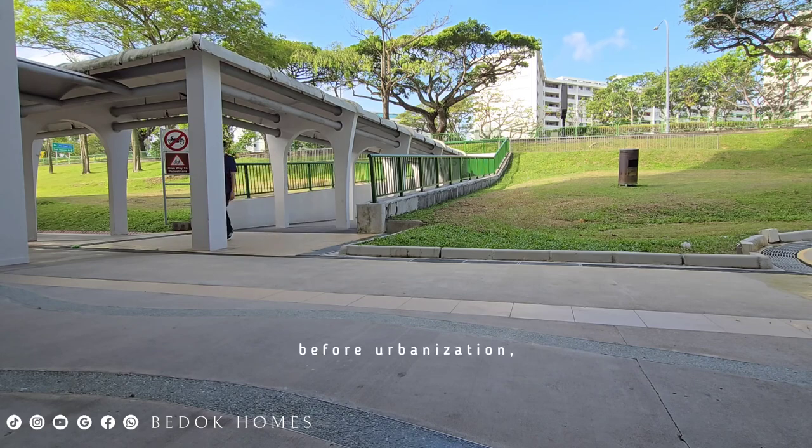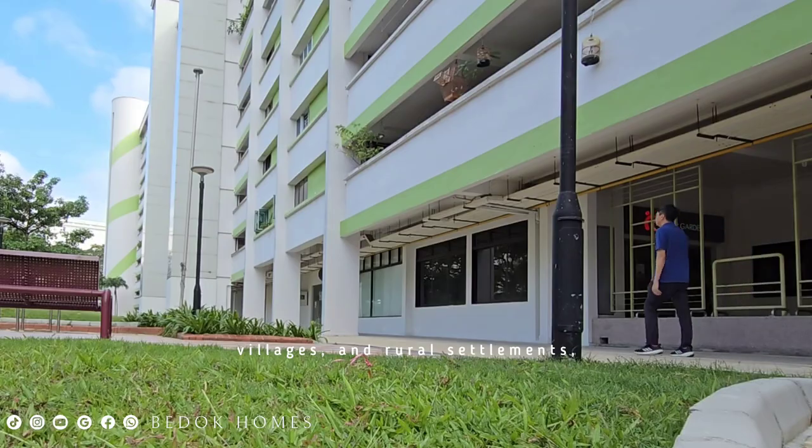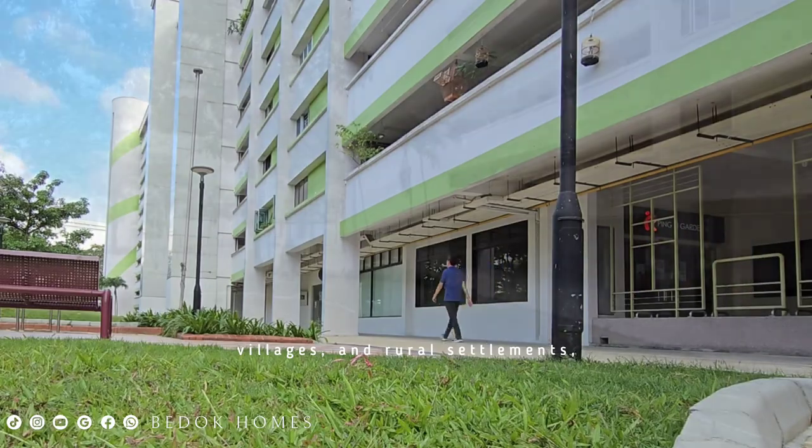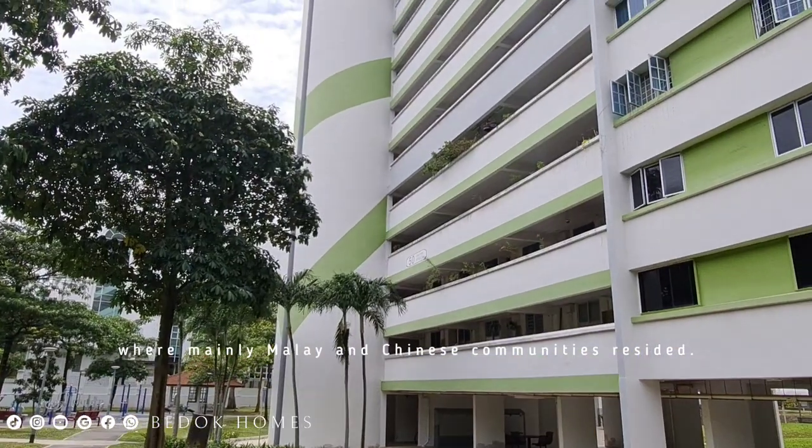Before urbanization, the area was home to plantations, villages, and rural settlements where mainly Malay and Chinese communities resided.